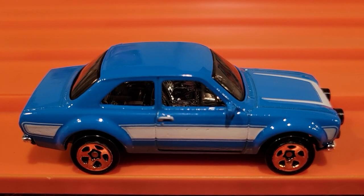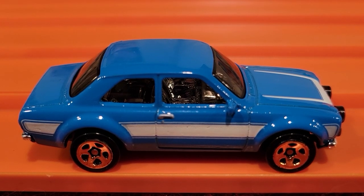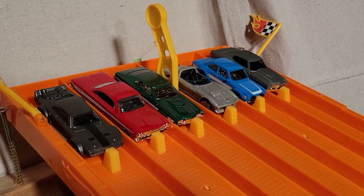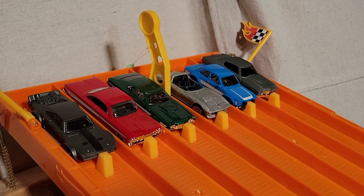The '70 Ford Escort RS1600 took that one — that was a really crazy wreck at the finish line, he was flying all over the place. We're lined up for race number two. So far the Ford Escort, the blue car over in lane number two, has taken a race. First to win three moves on to the finals.